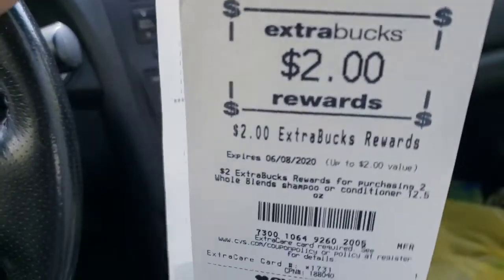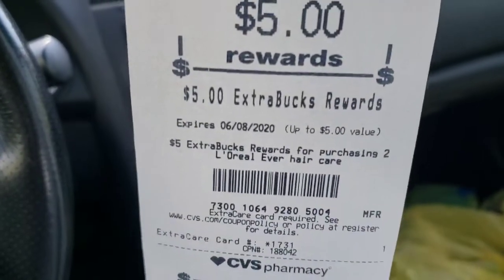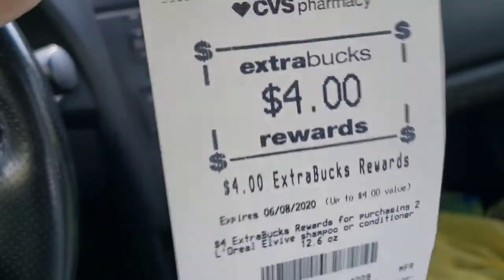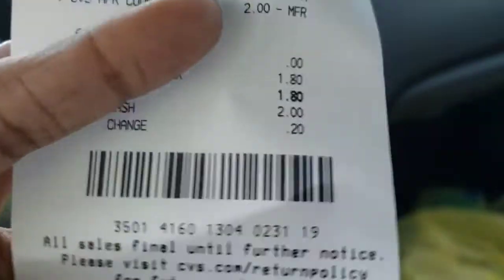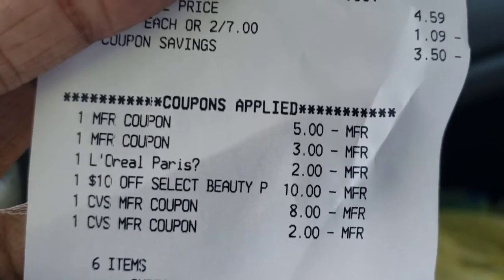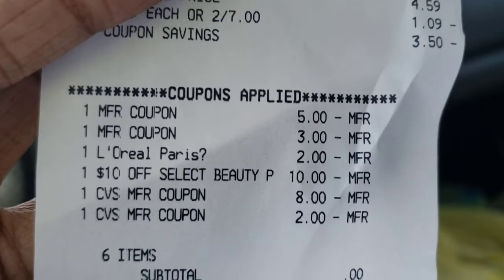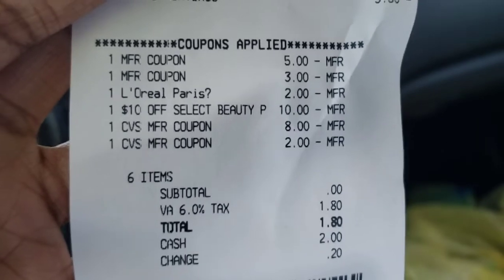And I got back the $2 Extra Care Buck for the Whole Blends, the $5 Extra Care Buck for the L'Oreal, and the $4 for the other L'Oreal. So I ended up having to roll $10 in Extra Care Bucks, and it still worked out for my benefit. It ended up being free as opposed to a moneymaker, but we'll take free.